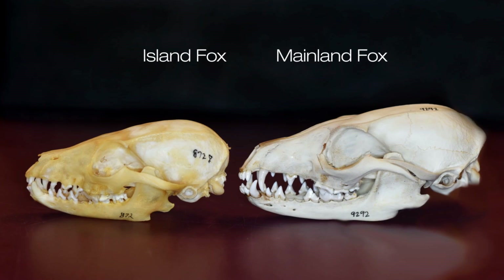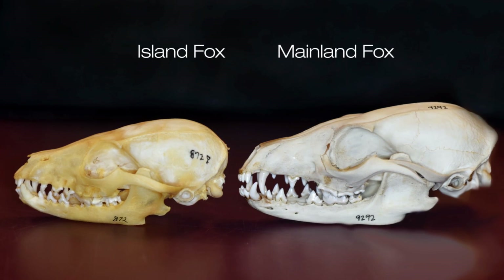We know that island foxes probably diverged from their mainland relative between 9,000 and 7,000 years ago, which is really interesting. And it supports what Paul had found earlier with his morphological data that suggested northern California and Oregon foxes are more morphologically similar to island foxes.